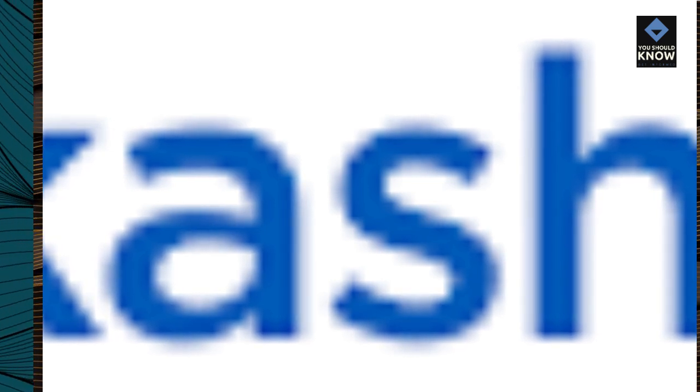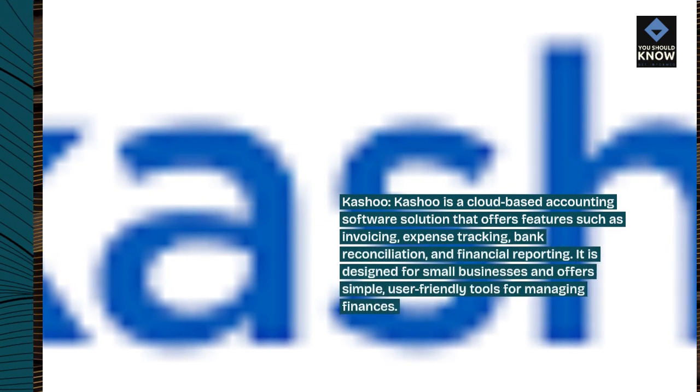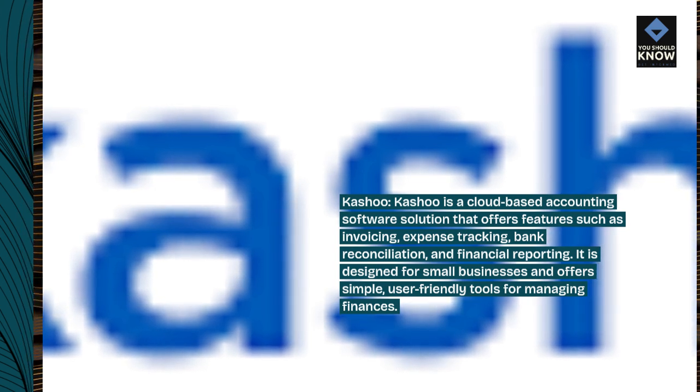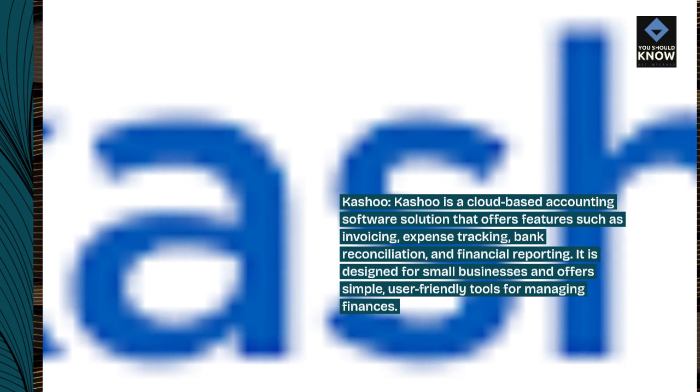Kashoo is a cloud-based accounting software solution that offers features such as invoicing, expense tracking, bank reconciliation, and financial reporting. It is designed for small businesses and offers simple, user-friendly tools for managing finances.